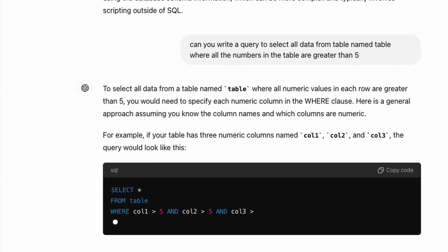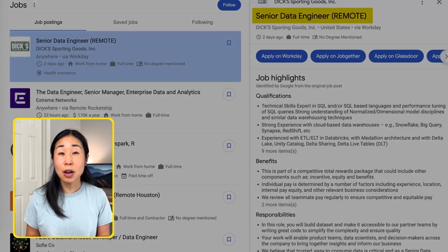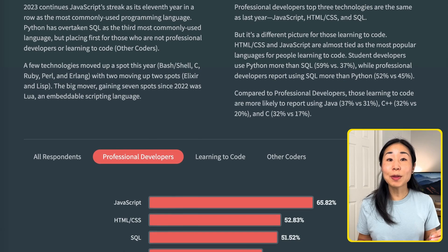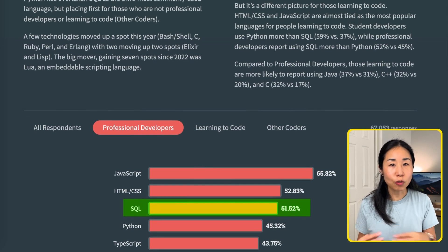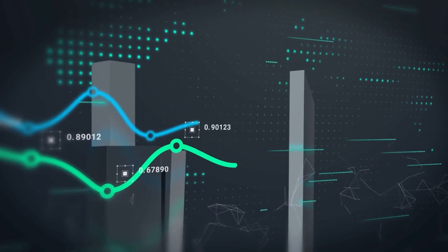Why should you learn SQL? Can't AI do it? Yes, AI can code, but SQL is still very much a required skill set on many job listings, including data analyst, data scientist, data engineer, and project manager. So if you're interested in any of these job titles, SQL is a skill you should start learning. According to Stack Overflow's survey from last year, SQL remains the third most used programming language across professional developers. Employers value not just your ability to use SQL, but your ability to use it to draw insights and make business decisions.